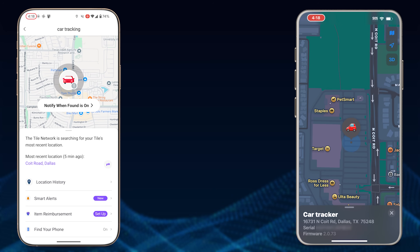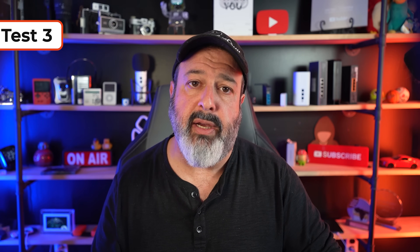At 4:18, no changes. 4:19, no changes. 4:20, still no changes. 4:21, no changes. Five minutes in the parking lot at Target and not a single update from the Tile Tracker. On to test number three.